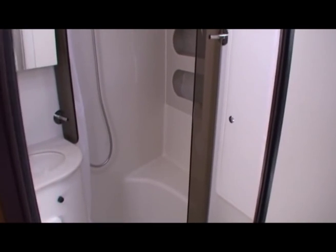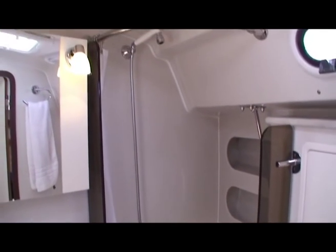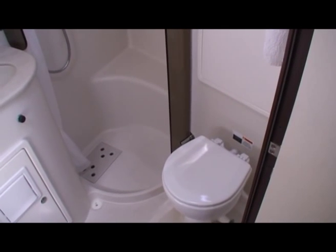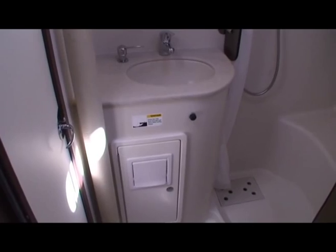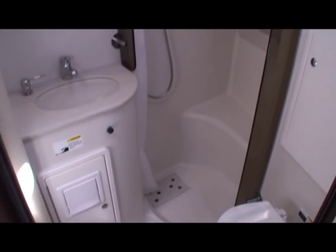Immediately after the front cabin is this wonderful bathroom, which has a shower behind the curtain, an electric toilet, and a self-contained holding tank inside the locker. There's a wash basin, a slot for the toilet paper, and the water from the shower drains overboard.